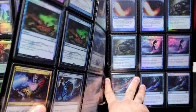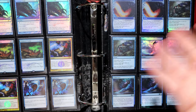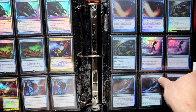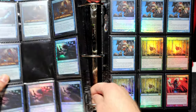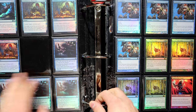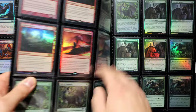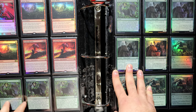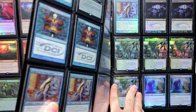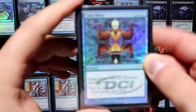Mox Opal — nice. Arcum's Astrolabe — RIP. I mean it kind of had to be banned; when it was legal, multi-color decks were just a joke to build, they were too easy. Now we're getting into blue-themed cards again with a bit of a mix. I need to fill a random blank spot eventually. Magus of the Moon of course, Alpine Moon, and Veil of Summer — still legal in Modern.